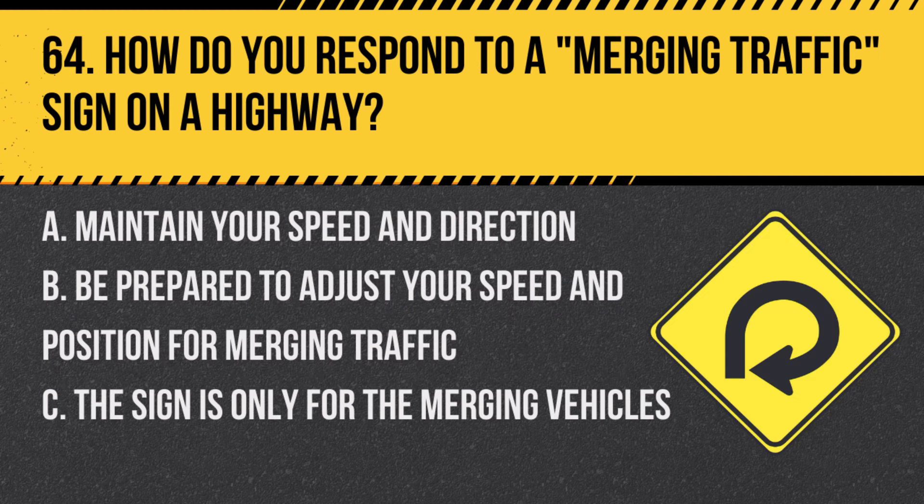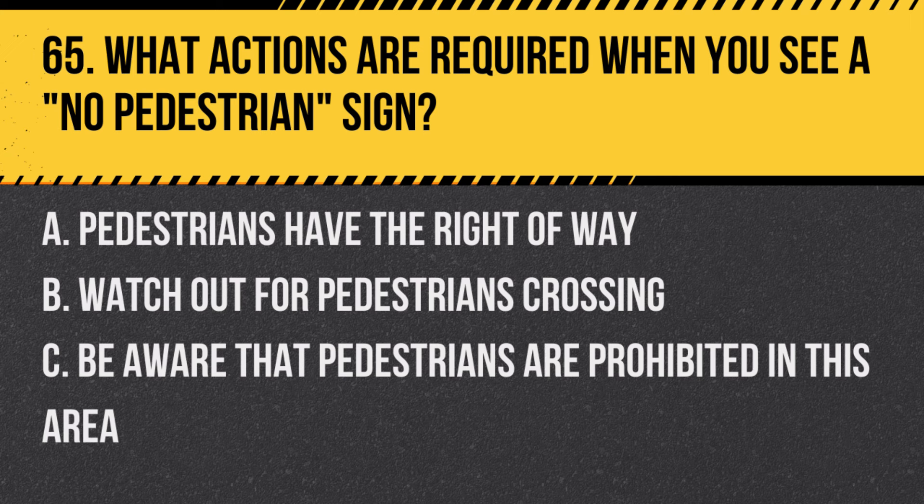Question 64: How do you respond to a merging traffic sign on a highway? A. Maintain your speed and direction. B. Be prepared to adjust your speed and position for merging traffic. C. The sign is only for the merging vehicles. Answer: B. Be prepared to adjust your speed and position for merging traffic. This sign indicates that additional vehicles will be entering your lane.